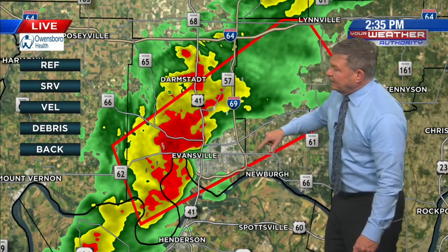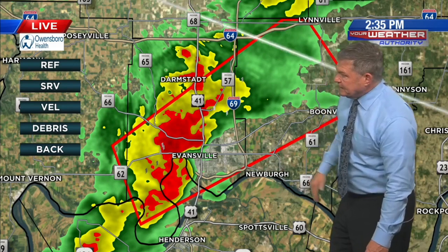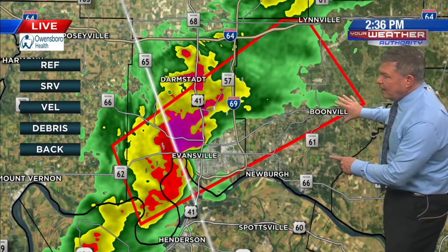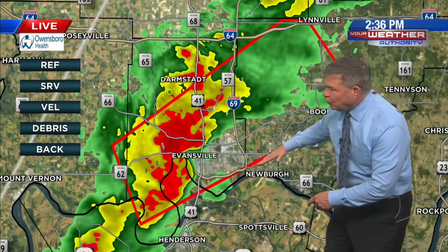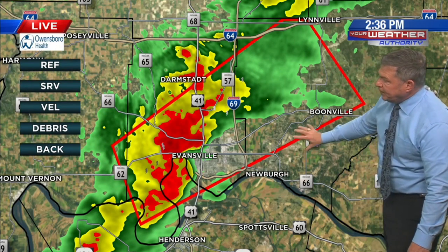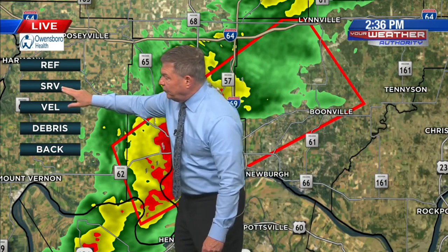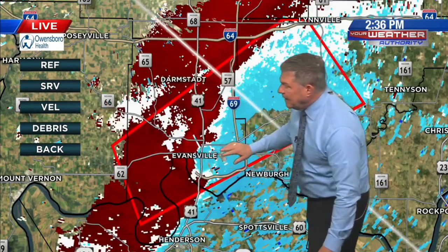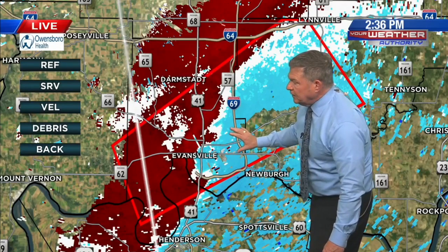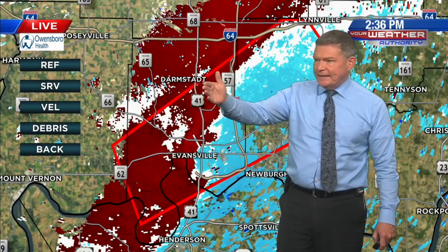The polygon cuts off at Darmstadt to the north and Angel Mounds to the south. It does get into Warwick County. Newburgh, you're on the northwest side. Castle High School, you're right on the edge of this warning, as is the Boonville area. Chandler, you are a part of this. Let's get back to the velocity to pinpoint something more specific. Meanwhile, Stacey has been in contact with the National Weather Service — are they indicating anything, Stacey?